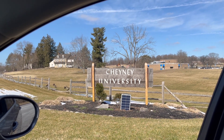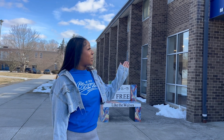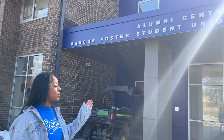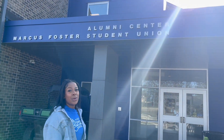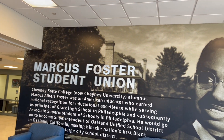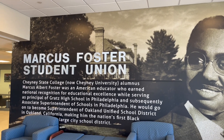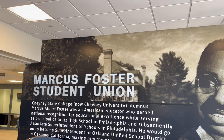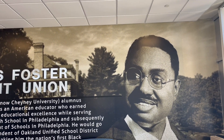Welcome to Cheyney University. Over here we have the Marcus Foster Alumni Student Center — it's basically where student congregation happens, so we can go inside. This is Marcus Foster; the building is named after him. His bio is right there.